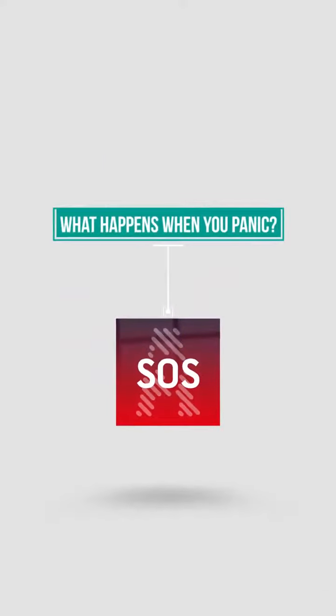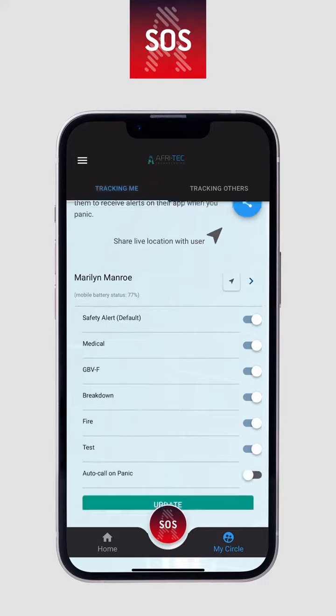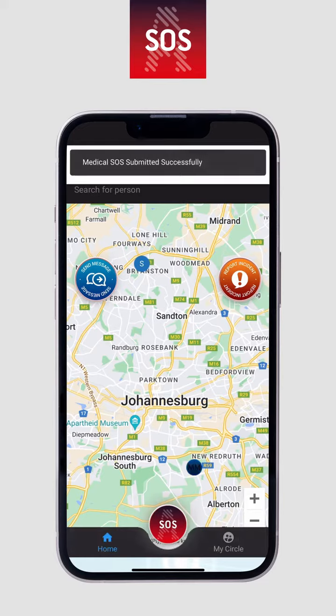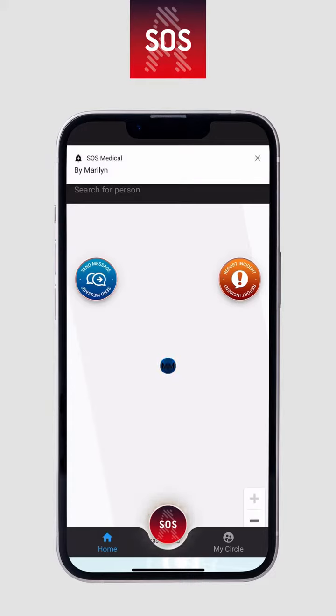What happens when you panic? Those who are tracking you and whom you have selected for certain alerts will receive notifications when you trigger a panic. The person in distress will have their icon flash the color of the alert triggered. The app will zoom in on the person on the map.